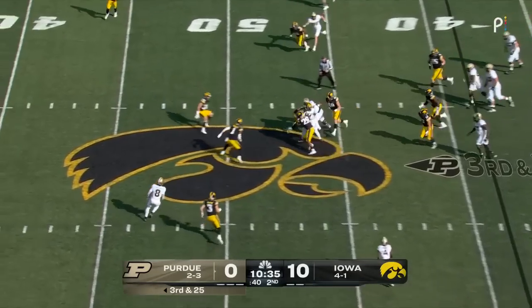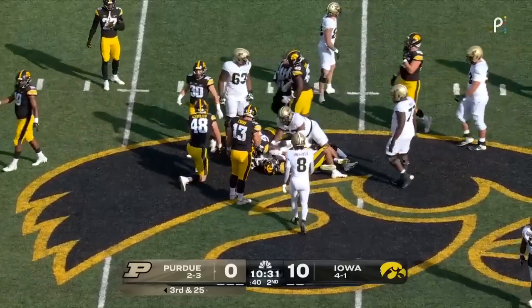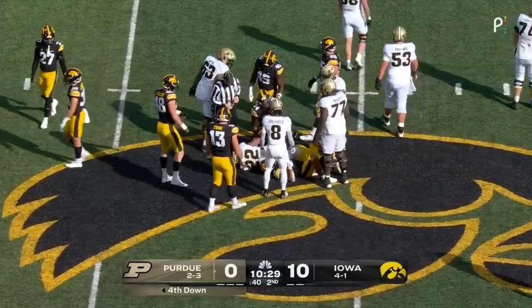Card elects to run it, taking it straight up the middle and finding nice yardage. Good field position once again — that's Dylan Downing.